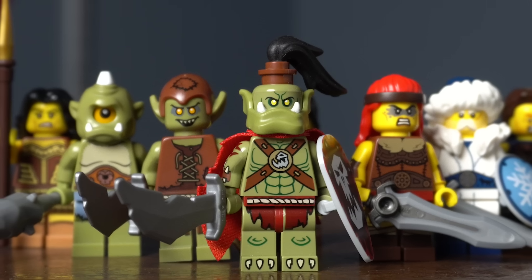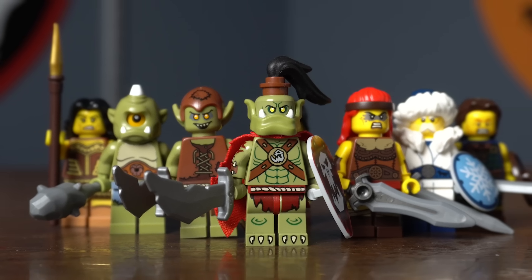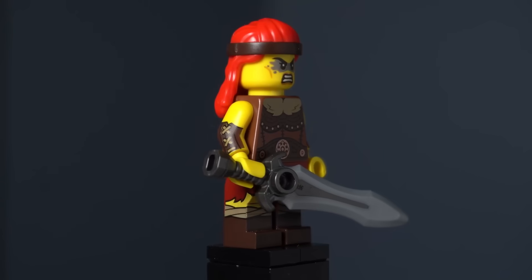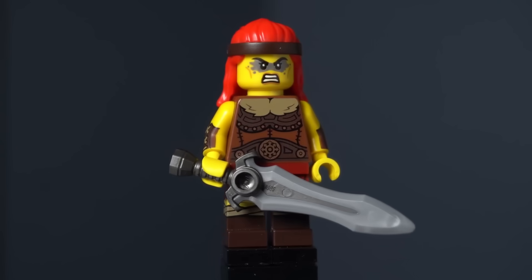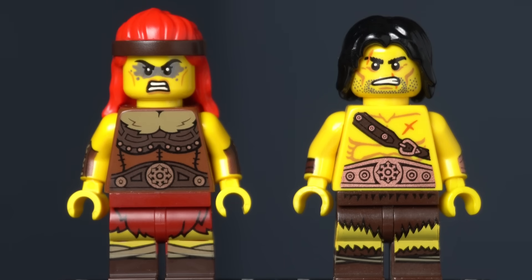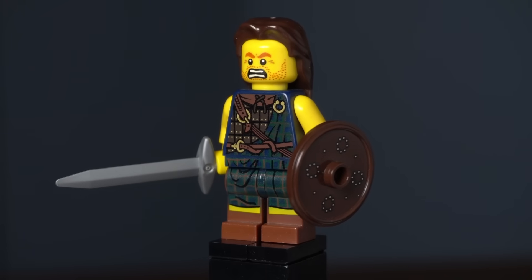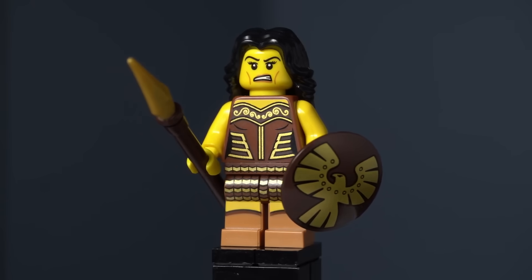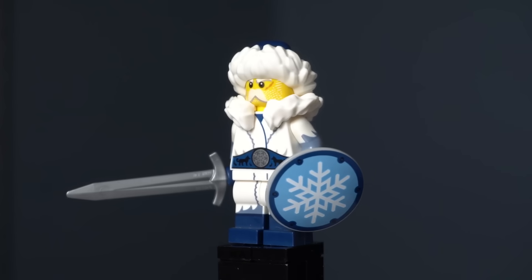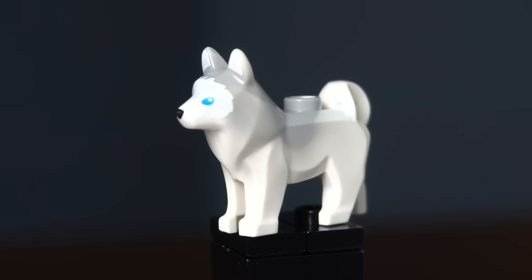Whether it's barbarians or orcs, every fantasy world needs a horde that's pillaging through it. For barbarians you have a few options: the Barbarian came out in Series 11, and the Fierce Barbarian came out in Series 25 — they both have the same symbol on their belt buckle. Three other figures you could add to the horde are the Highland Battler from Series 6, the Warrior Woman from Series 10, and the Hun from Series 12. From the upper north came the Snow Guardian from Series 22, who also came with a husky.